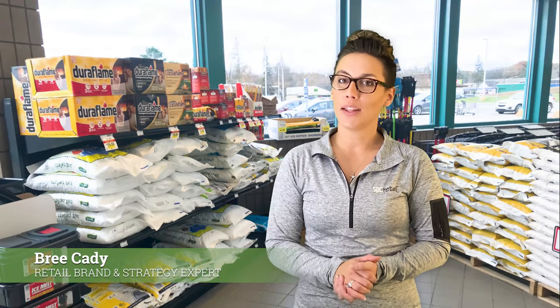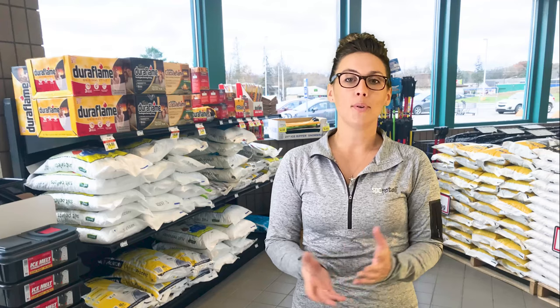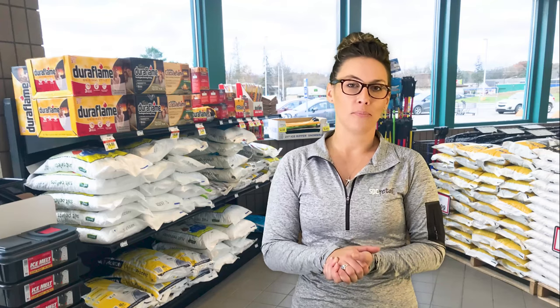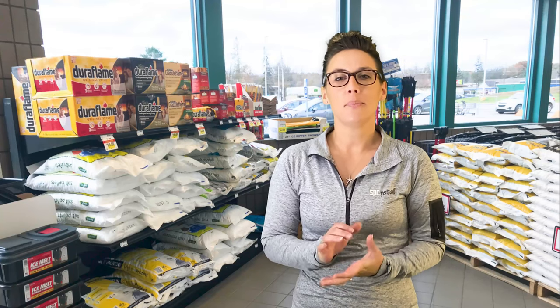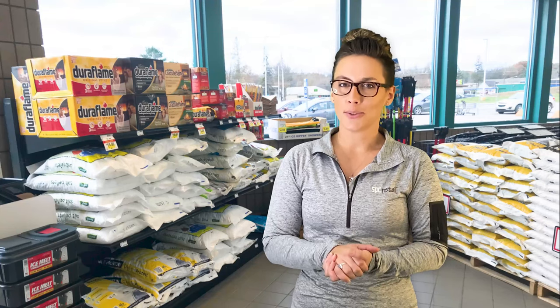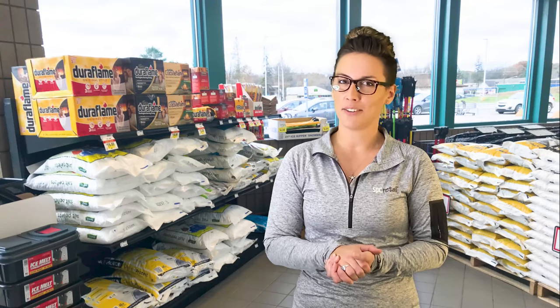Today we're going to talk about the vestibule area of your store, or what we like to call the welcome mat. It's your first opportunity to properly greet guests as they enter. Most commonly we see palletized bulk merchandising in this area, and we get it — it's convenient to just drop a pallet and slap on a sales sign. But is this the best way to welcome guests into your store? Is the bulk pallet display your best shot at making a positive first impression?